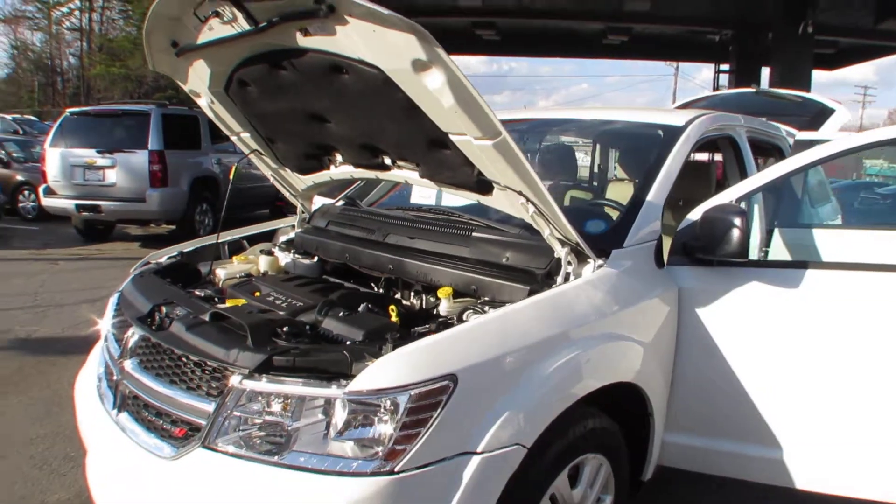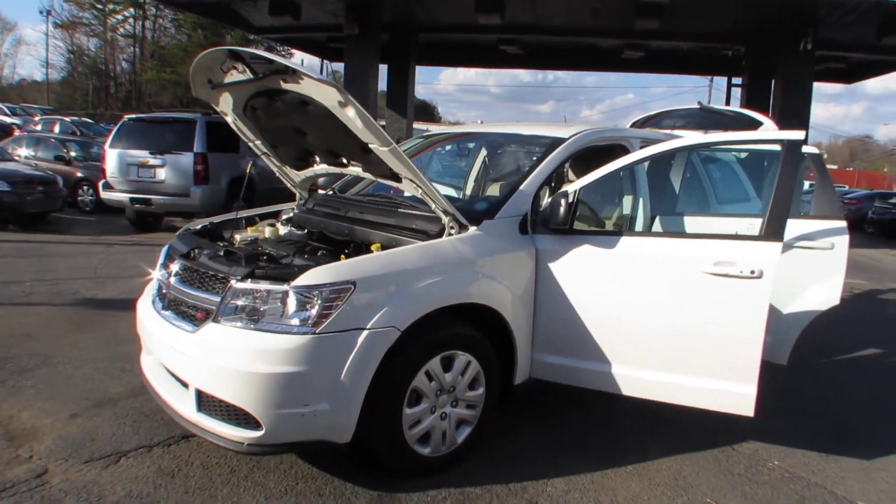Come test drive this Dodge today here at Auto Selection of Charlotte, or give us a call at 980-406-3020.